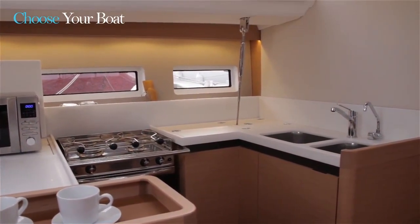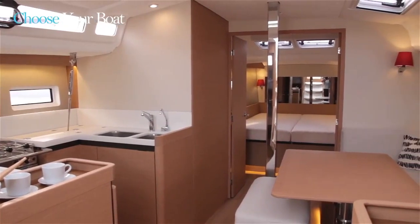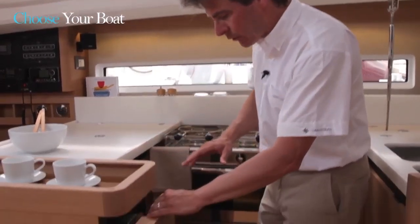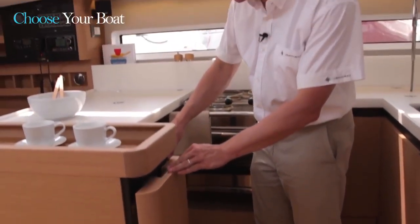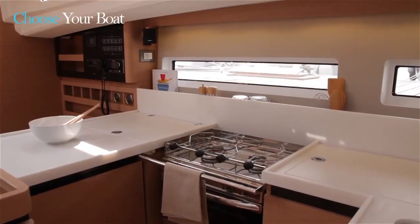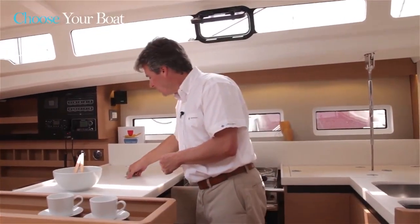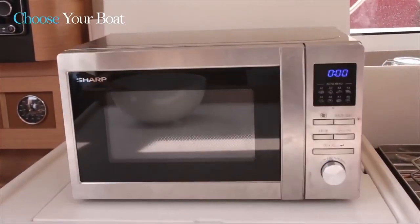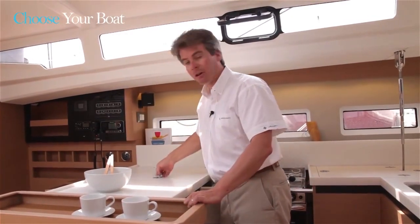The central galley is a key feature of the Sun Odyssey 440. By placing it here in the middle of the boat, it's an area that moves the least when the boat is underway or at anchor. It has direct access to the saloon, direct access out to the cockpit, and it's easy to brace oneself here underway. Lots of storage built in, a nice refrigeration unit, a stove and oven combination easily ventilated with the hatch just above it. And we have an innovative feature with the microwave — it comes up on a lift, so it's there when you need it, and when you don't, very easy to put away and increase your countertop space.